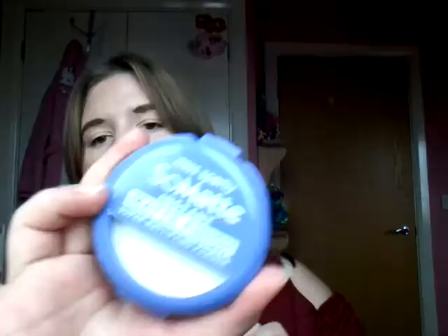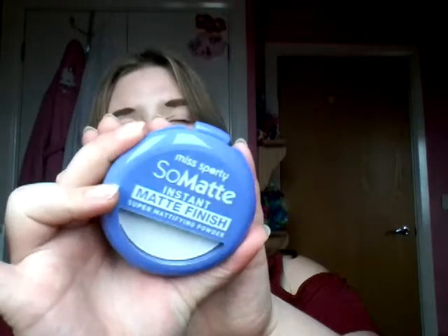I also got the Miss Sporty So Matte Instant Matte Finish Super Matte Fixing Powder — that was a mouthful. I believe they have about three powders. It comes with a nice little mirror. This powder is basically white but it doesn't show up white — it's just translucent, which is good.